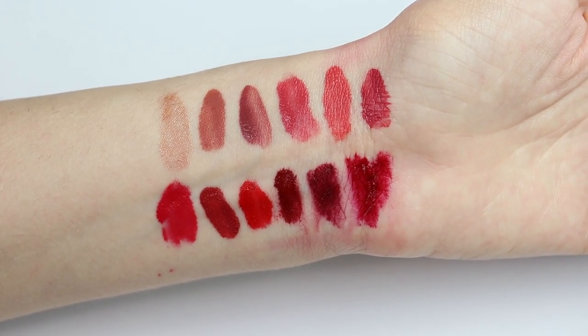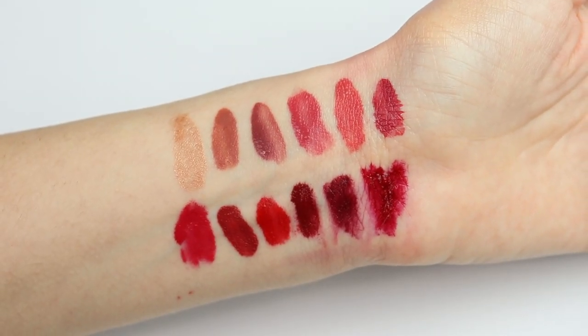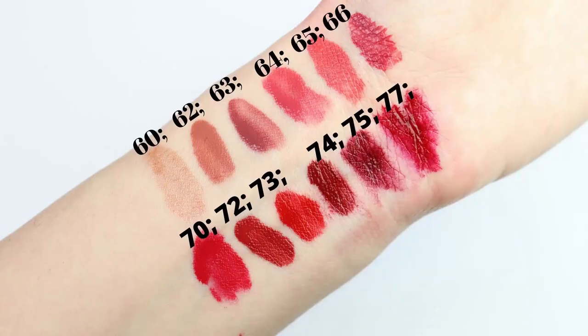Top row from left to right, we have number 60, 62, 63, 64, 65, and 66. I have to say that I need to get number 63. I have number 62, but I definitely have to get number 63 — it's such a beautiful color.